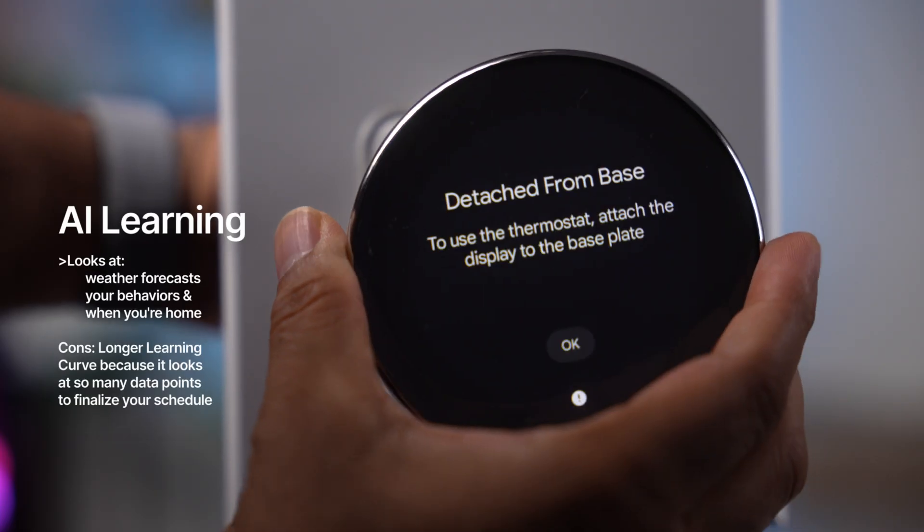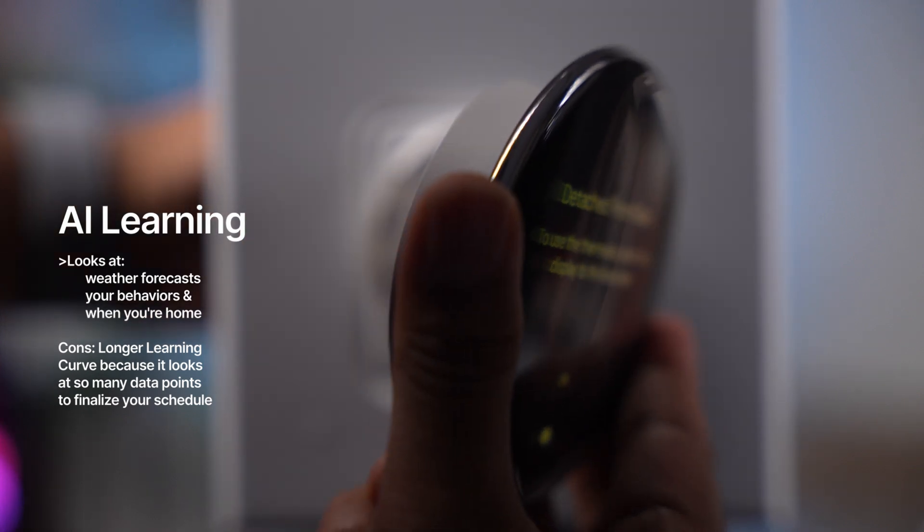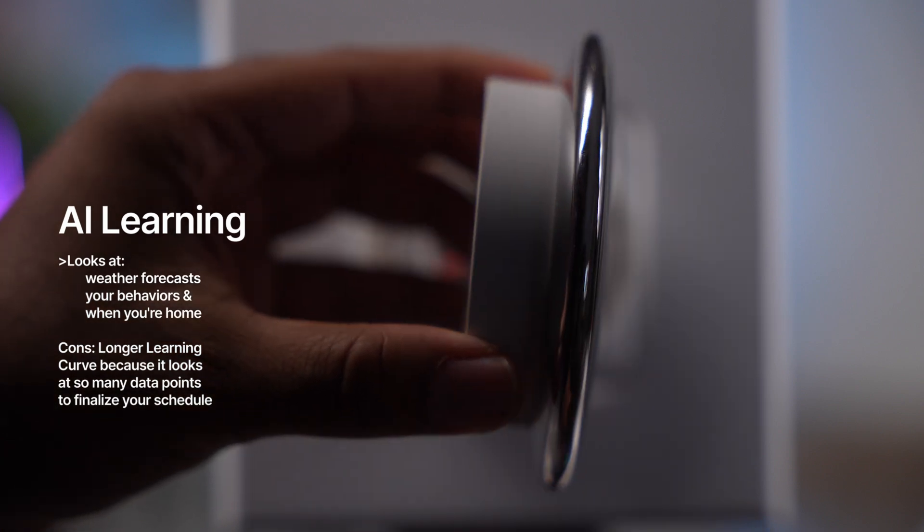Number two is going to be the smart energy savings feature. Because this has AI built into it, so when you're at home unexpectedly, it knows what you want and what you don't, and it adjusts the temperature accordingly.